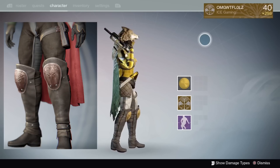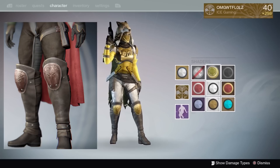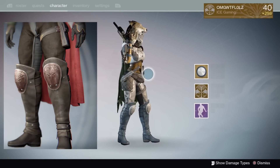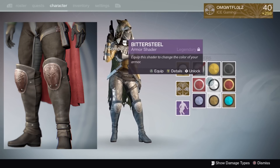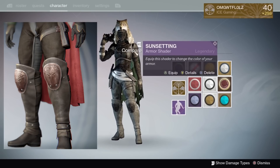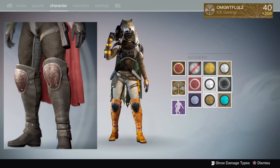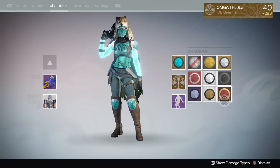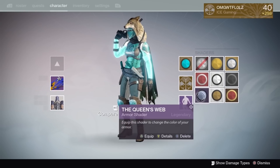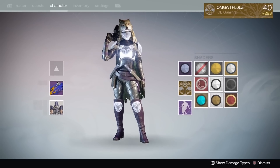I feel like the boots are the weakest part of the Hunter armor set. They seem really out of place — there's a lot of cloth compared to the rest of the set, and in the background you can see someone switching through shaders and the boots tend to shade a different color, not really matching the rest of the cloth. The people who are going to like these boots are the ones who like cowboy Hunter fashion. Overall, this set is going to be a great addition to your armor inventory for mixing and matching with current Destiny 2 armor sets.